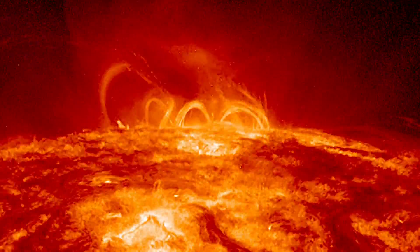The Sun — it's our solar system's engine and the only star in the sky that gets our attention every day. But up close, it's unlike anything we can see from Earth.